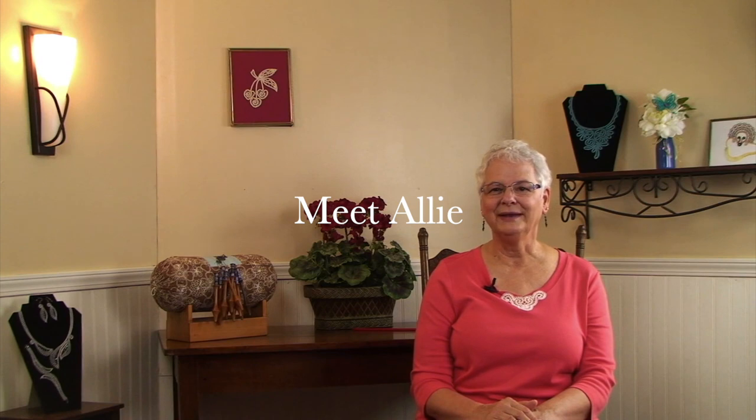Hello, my name is Allie Margusio and I will be your instructor for this video. I fell in love with Idria lace at a young age. My paternal grandparents were both born in what is now known as the Idria lace region of Slovenia. Generations of women in my family, including my great grandmother Maria, made lace to supplement the family income. I would watch her for hours and knew that I had to learn how to do this someday.